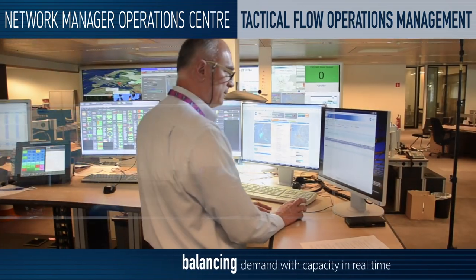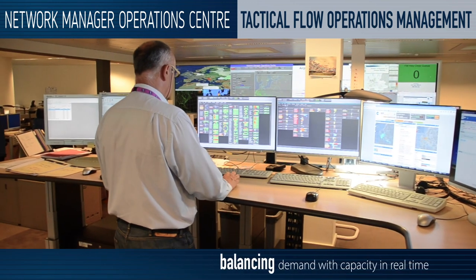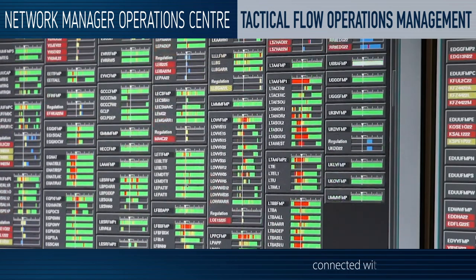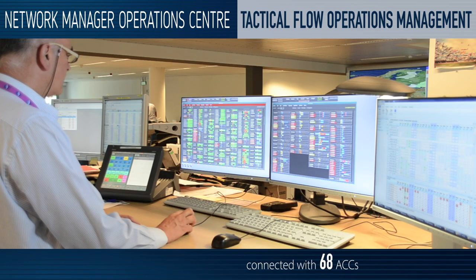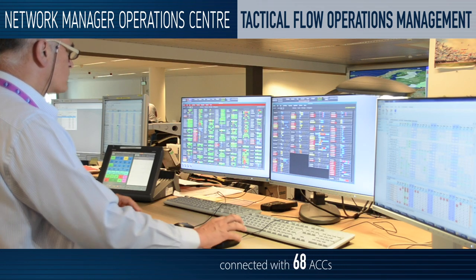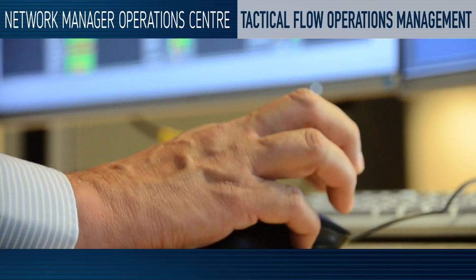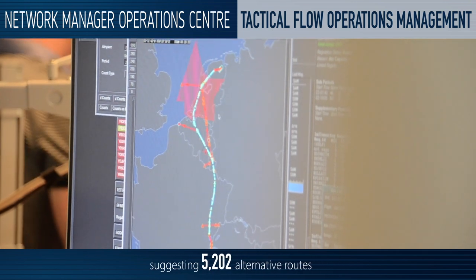Our tactical flow operations management team works on balancing airspace demand with capacity in real-time, managing air traffic flows all over Europe. We monitor traffic load throughout the day in constant contact with flow management experts located in more than 68 air traffic control centres. We suggest alternative routes to airlines to avoid bottlenecks.